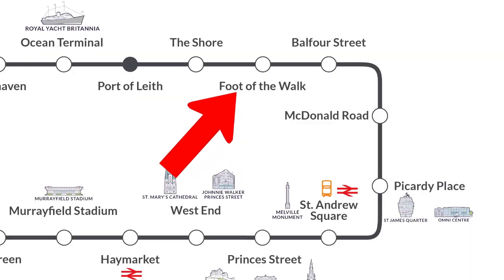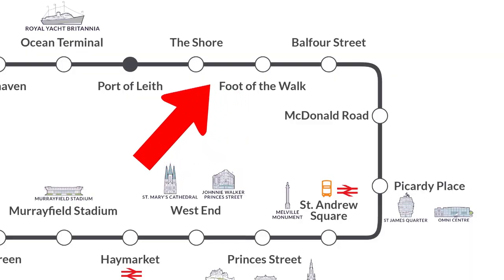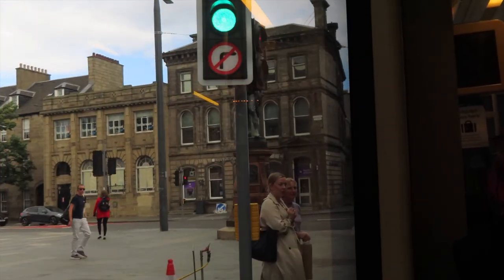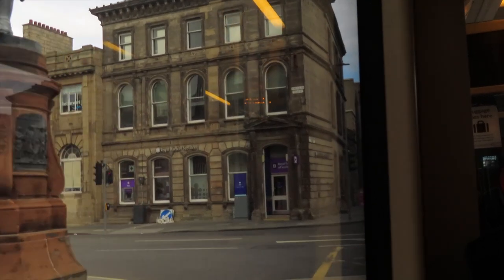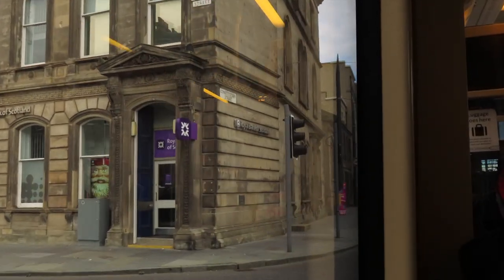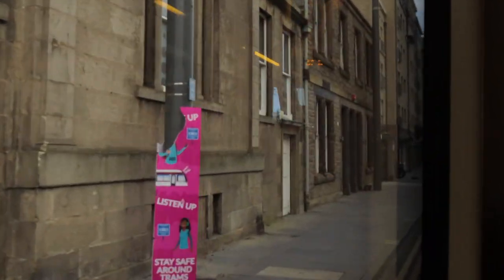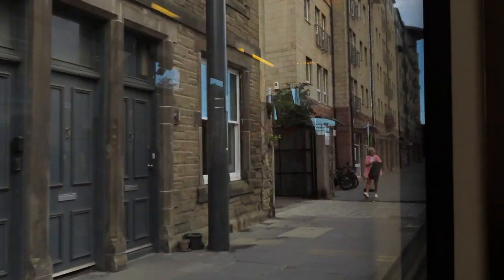After Leith Walk, we hit The Shore tram stop. This is right beside Robert Burns' statue, and The Shore tram stop has got loads of fantastic cafes and restaurants, lots of little local retailers, and of course it's right by the Waters of Leith, where there are plenty of beautiful restaurants overlooking the water.